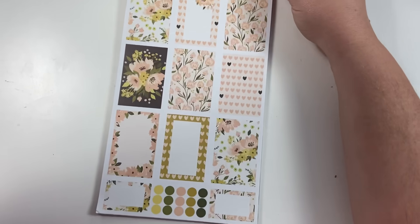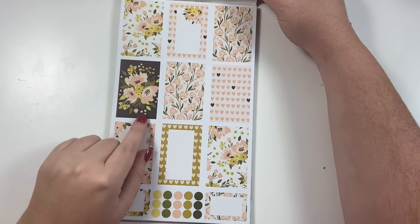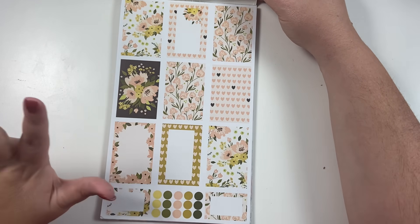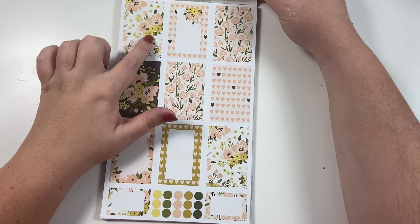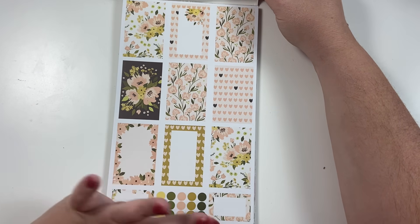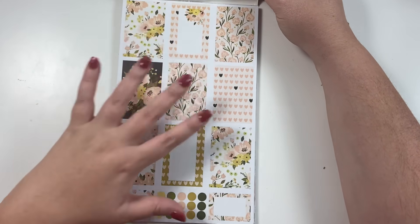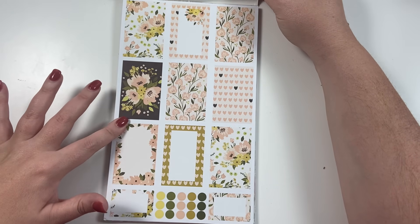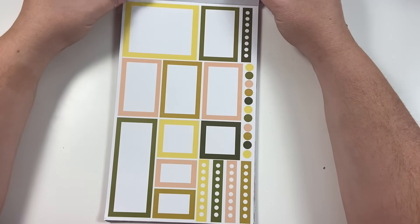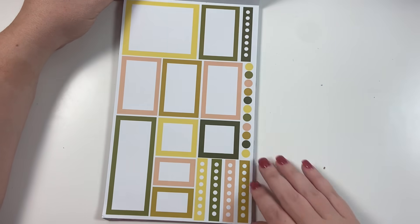Let me zoom up the camera so you can see the whole page. This is our first set — it's a brown background; it might look black on screen but it's brown. I love these florals. We've got different shades of pinks, yellows, and greens, and this is almost like a gold. You can use this in spring playing off the pinks and yellows, but the browns would be really cute in the fall as well. Then it comes with a set of colorful boxes and checklists and dot stickers.